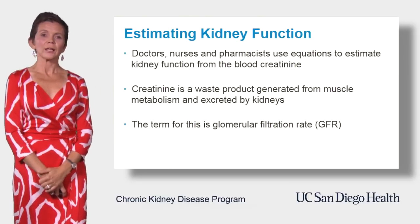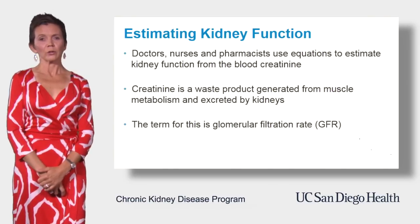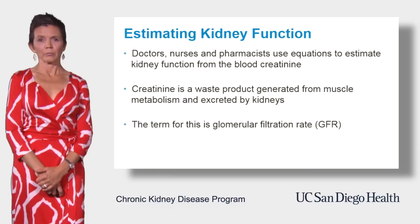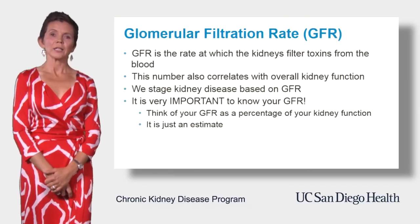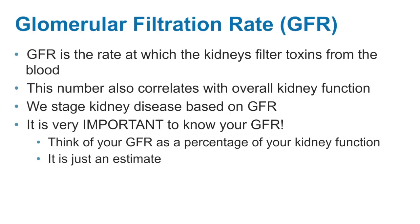The term for the level of kidney function is glomerular filtration rate, or GFR. GFR is the rate at which kidneys filter toxins from the blood. This number also correlates with overall kidney function. In simple terms, you can think of GFR as a percentage of normal kidney function.